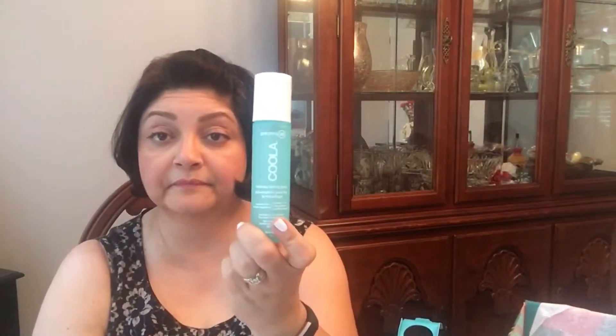I also got a makeup setting spray — another setting spray by Kula, which they have sent us several of their products in the past. This is another setting spray. So we got two setting sprays: the Spray All Day by Stella Grace, which has an SPF, and then the Kula, which also has an SPF. I guess it's for us to figure out which one we like.